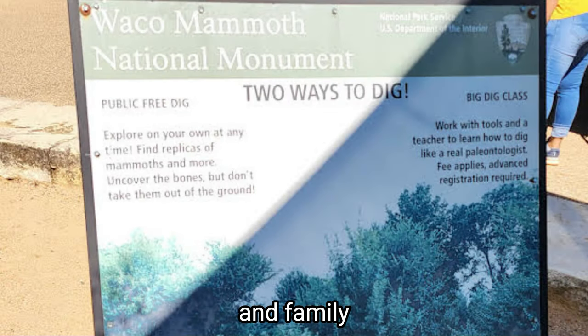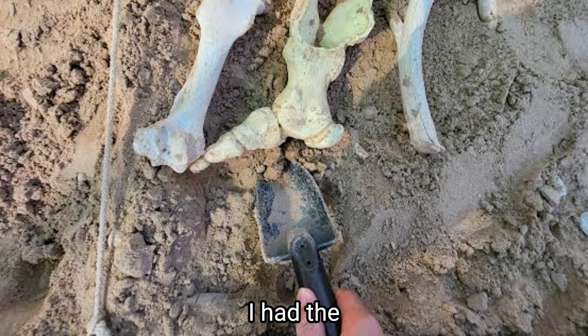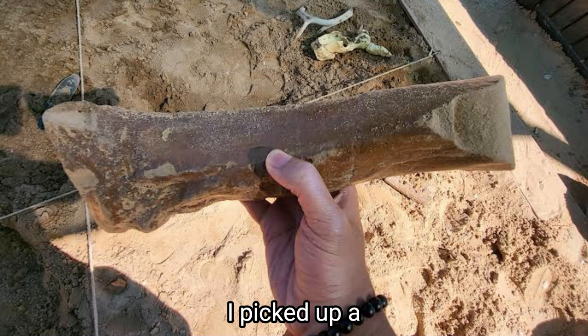Now here's where it gets hands-on and family-friendly: the Junior Sandpit, a treasure trove for young paleontologists. I had the chance to dig for fossils and hold them in my hands, just like a real paleontologist would. I picked up a fossil replica, and as I held it in my hand, I felt something sending chills down my spine. There's something inexplicably powerful about holding the remains of a creature that roamed the earth thousands of years ago.